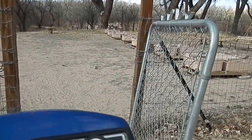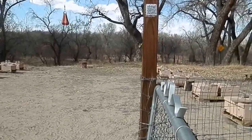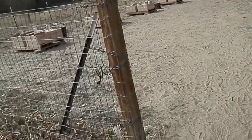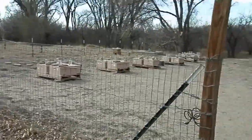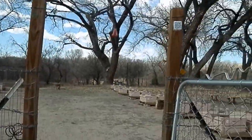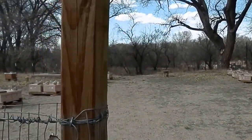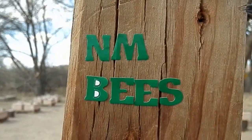I'm moving around kind of fast but when I get in the apiary I'm going to slow down. Opening the gate so I can get good clearance inside. Oh yeah, we've got something right here — New Mexico Bees, NM Bees.